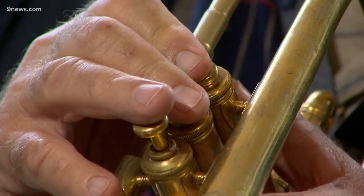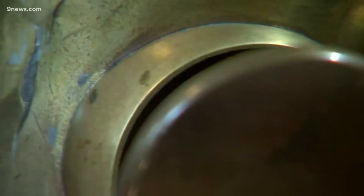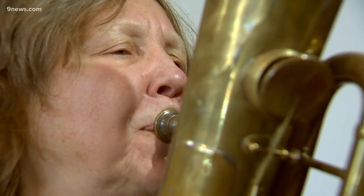So this is a double bell euphonium. This is a cornet. It's called a quinticlave — Q-U-I-N-T-I-C-L-A-V-E.